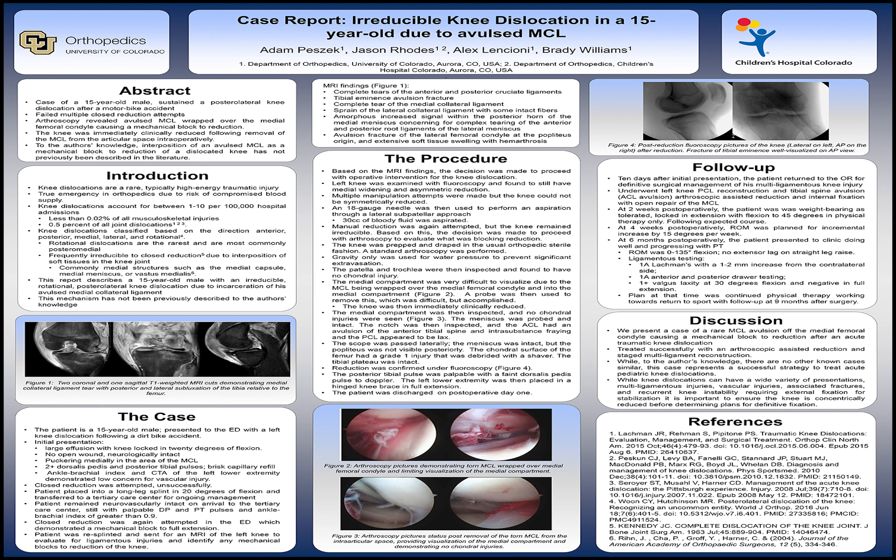Upon arrival, he was still neurovascularly intact with palpable DP and PT pulses and ABIs greater than 0.9. The patient then underwent another attempted closed reduction in the ED, which again demonstrated a mechanical block to full extension. At that point, he was resplinted and sent for an MRI of the knee to evaluate for ligamentous injuries and identify any mechanical blocks to reduction.